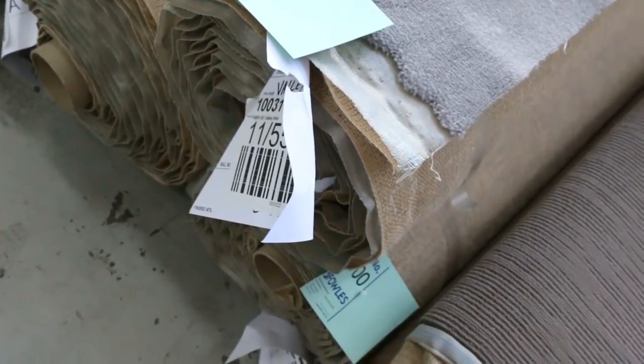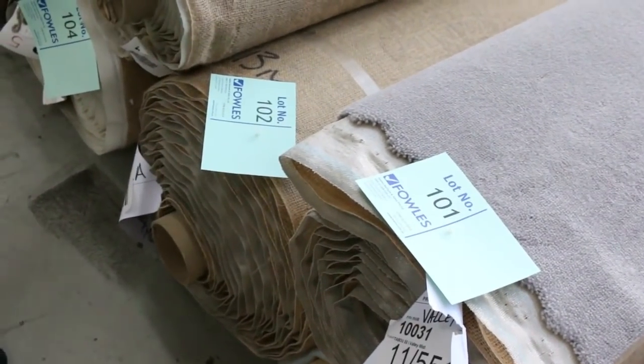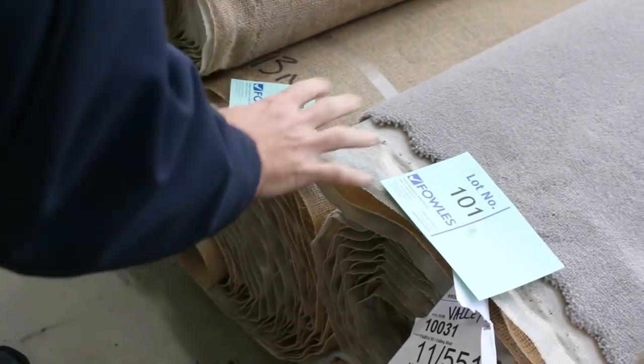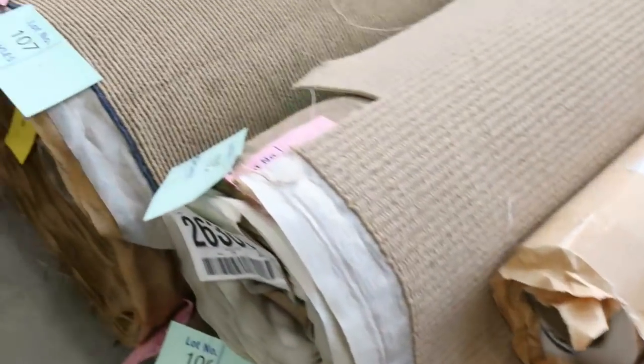So that's lot number 100 through to lot number 103 — three rolls. Beautiful quality wool plush pile in grey. Maybe around about the $40 to $50 a metre mark. Lots of loop piles here, and the dark ones will generally still sell for around the $25 a metre mark.